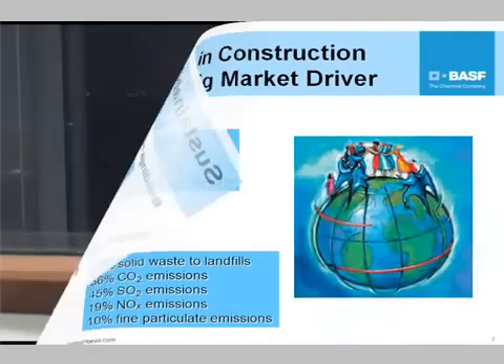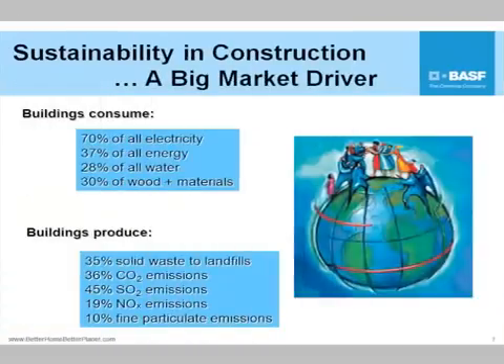As Amory Lovins says from Rocky Mountain Institute, as long as oil is more than $19 a barrel, it makes sense to do energy efficiency improvements. And now our new Secretary Chu from the Department of Energy says energy efficiency isn't the low-hanging fruit — it's like the fruit already on the ground. You just got to pick it up.